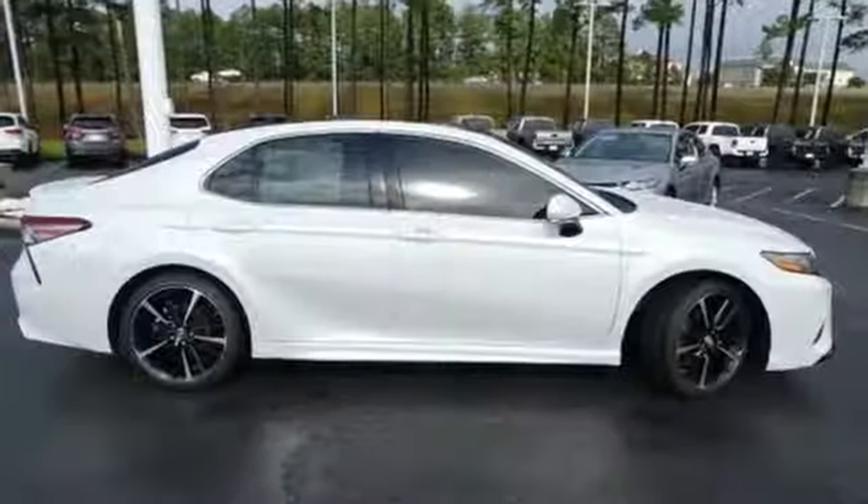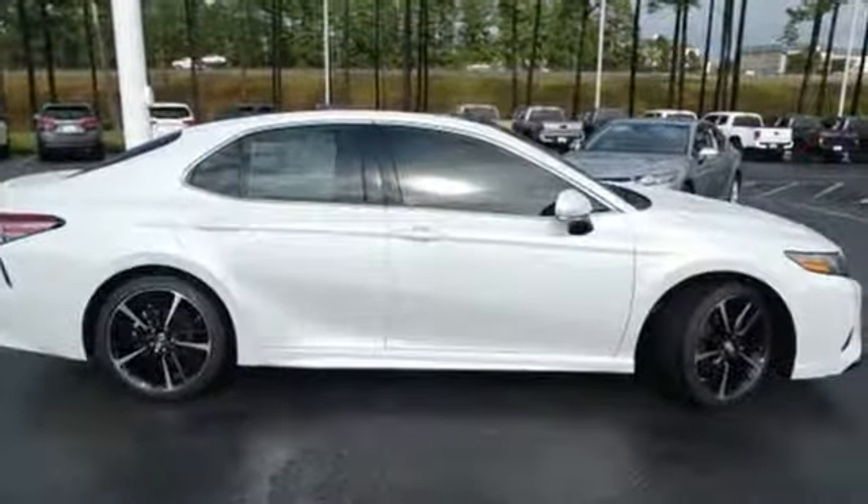Comfortable, convenient, quality. Toyota — take it for a test drive today.